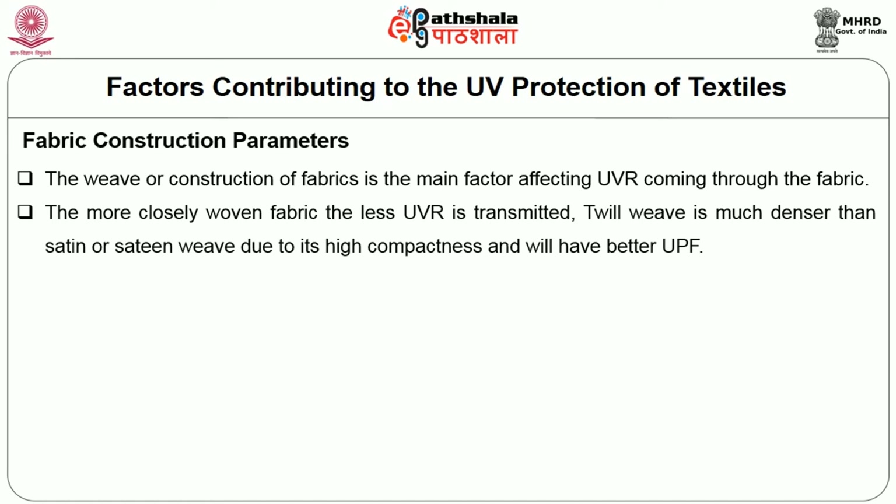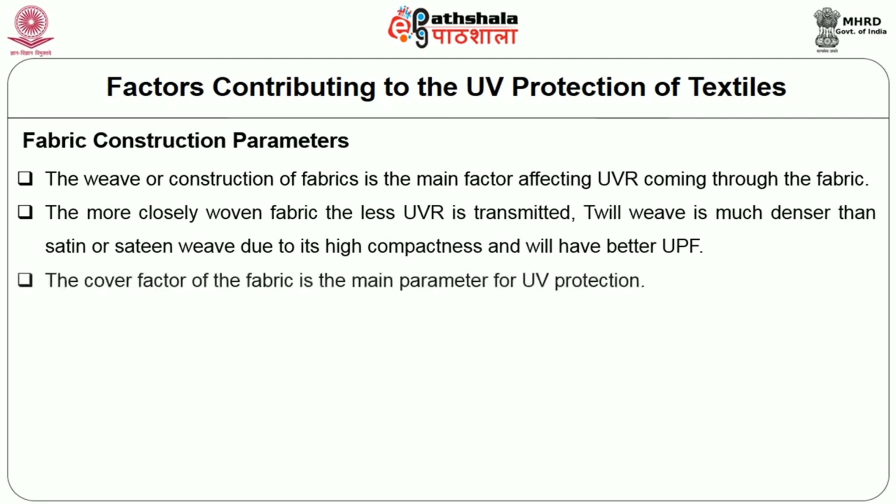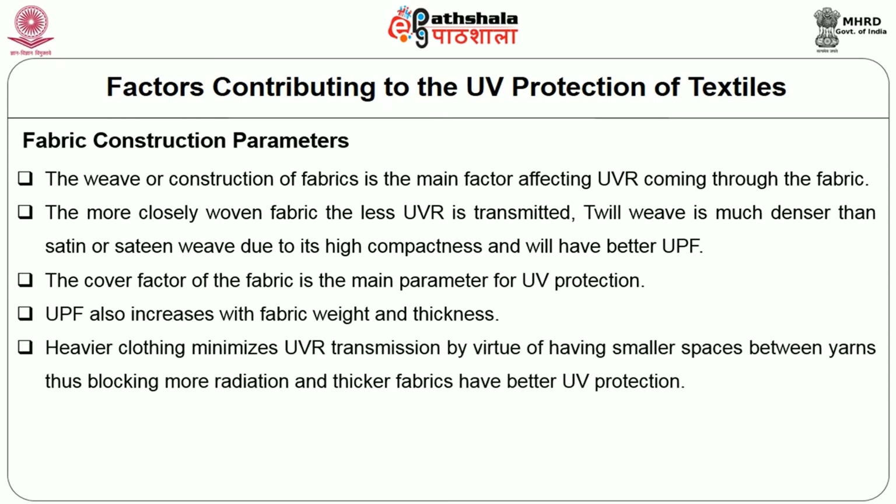Twill weave is much denser than satin or sateen weave, and due to its high compactness, twill has better UPF. Lightweight loosely woven fabrics have minimum UV protection. The cover factor of the fabric is the main parameter for UV protection. UPF also increases with fabric weight and thickness. Heavier clothing minimizes UVR transmission by virtue of having smaller spaces between yarns, blocking more radiation, and thicker fabrics have better UV protection.